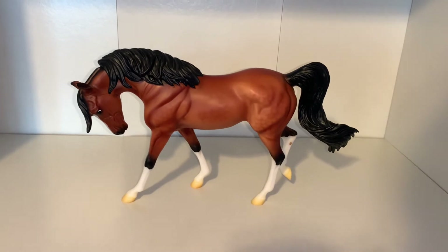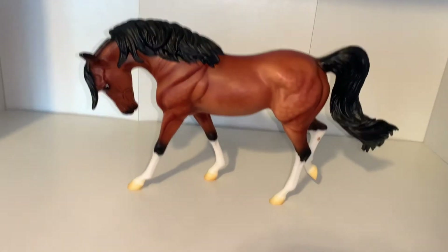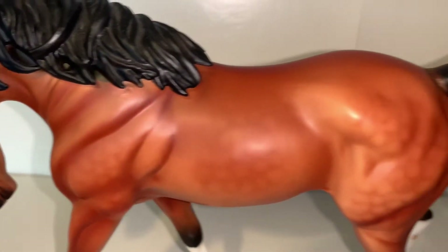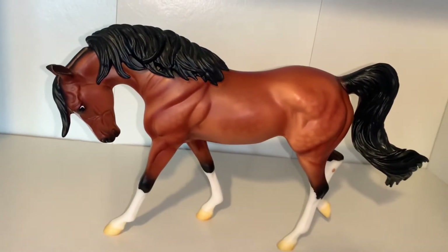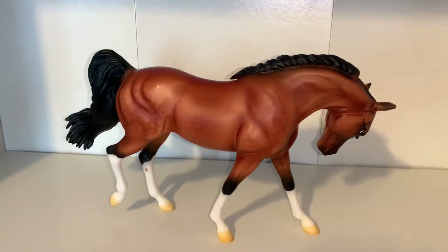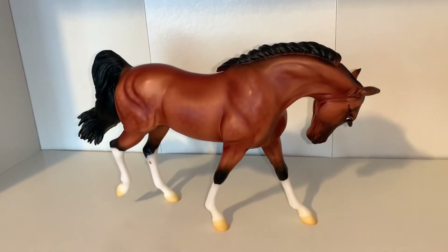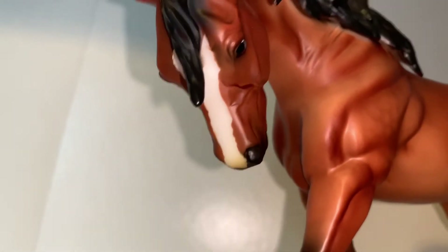Next we have Raia. Whenever I found out this girl was coming out, I was super excited because I've always wanted a model on the Arabian mare mold. I'm so happy to finally have her in my collection. She is so beautiful — I love her bay coat coloring, the dapples on her body, and the high stockings on all four of her legs. I'm so happy I found her for a good price, because she was going for quite high when she first came out.